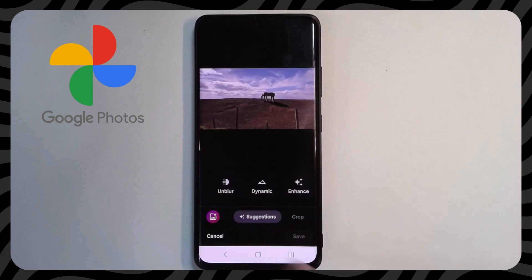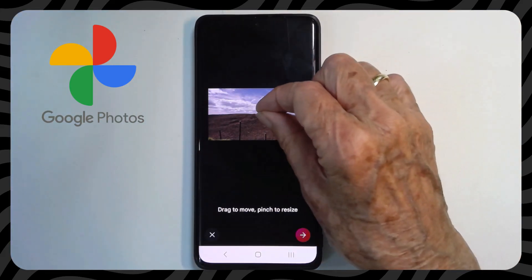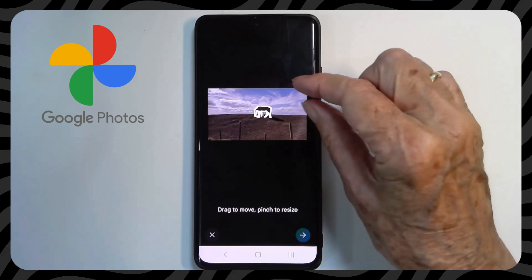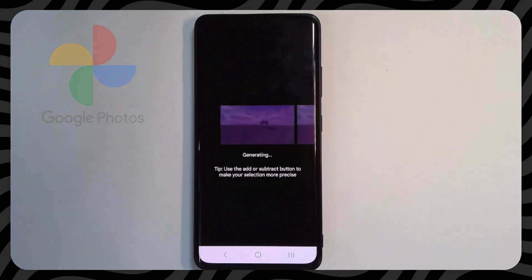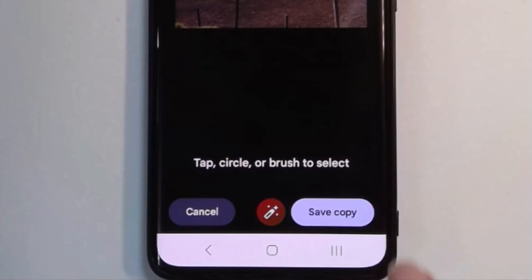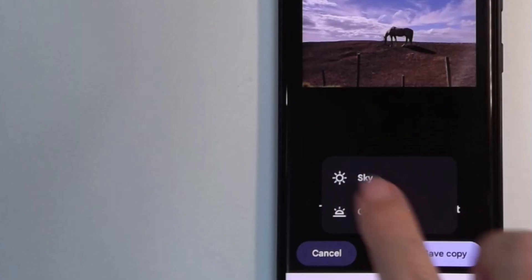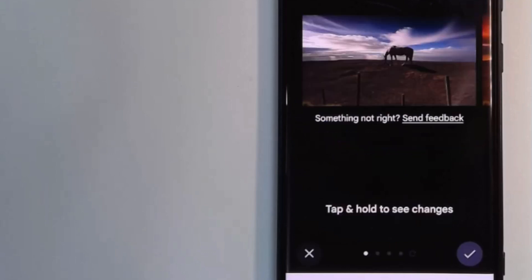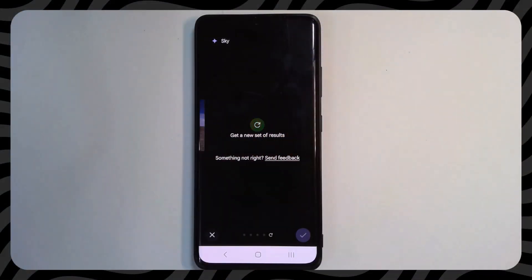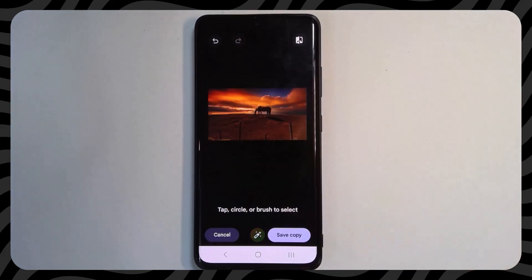For this one I want the horse on the hill to be bigger. Edit, Magic Editor, tap the horse, touch and hold. This can be really tricky — I need to get two fingers on that horse to make it bigger. Got it! I tap to do it. After I tap the check mark, the Magic Editor button is still there saying there's more it can do — it can make adjustments to the sky, giving a few options, and I can tap to get more results.